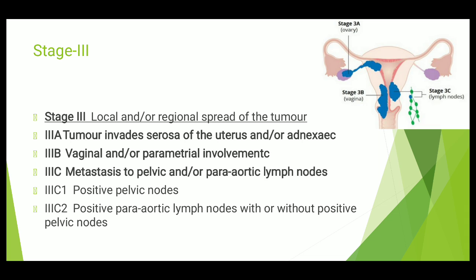3C is further divided into 3C1 and 3C2. In 3C1, there are positive pelvic lymph nodes. In 3C2, there are positive para-aortic lymph nodes with or without positive pelvic lymph nodes. You can see from the figures as well.